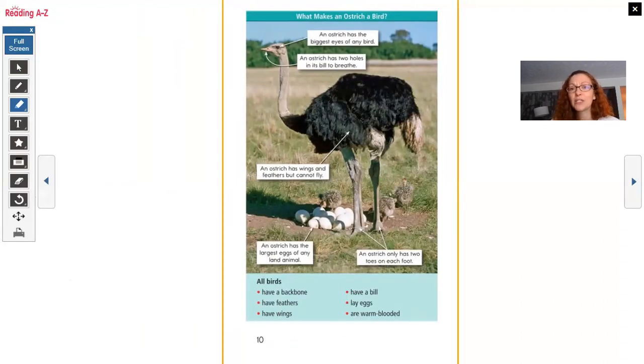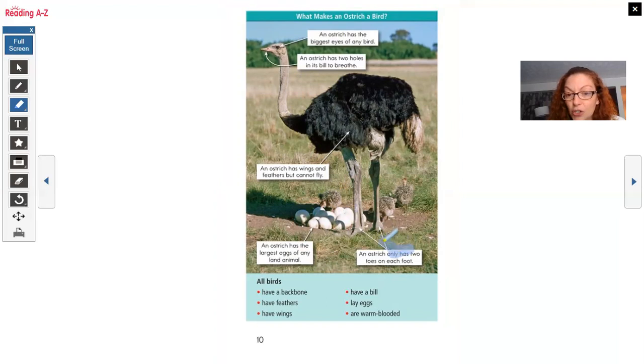What makes an ostrich a bird? Let's look at these labels. An ostrich has the biggest eye of any bird. This is pointing to its bill — an ostrich has two holes in its bill to breathe, like our nostrils. An ostrich has wings and feathers but cannot fly. Do you remember what the wings and feathers help it do? Helps keep it from falling over. An ostrich has the largest eggs of any land animal and two toes on each foot — we have five, they only have two.